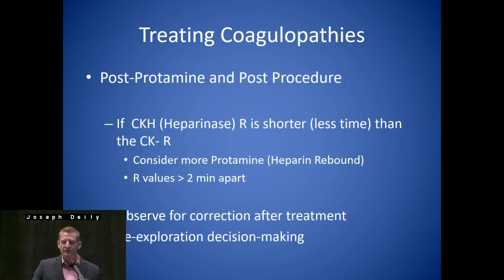Post-protamine and post-procedure TEGs — we often look to see if heparin is the culprit. If you have different R values with the CK and the CKH, we'll start to think about protamine in that situation.